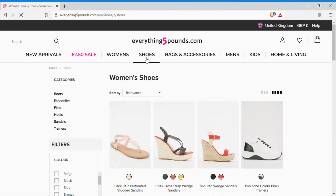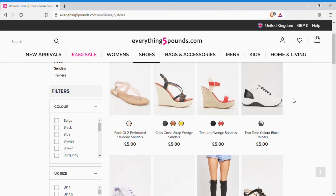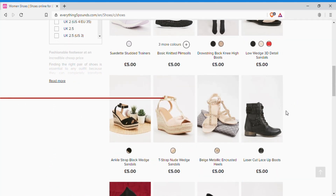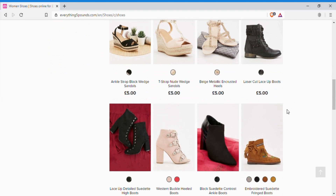Yes, that is correct. You can even find shoes from a fiver, ranging from different models and styles. And if that's not good enough, they also have a section where you can find items for £2.50 or even less.